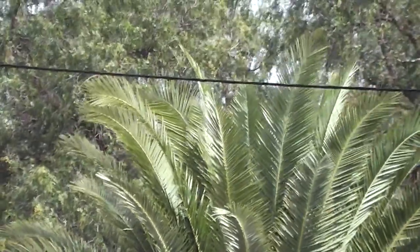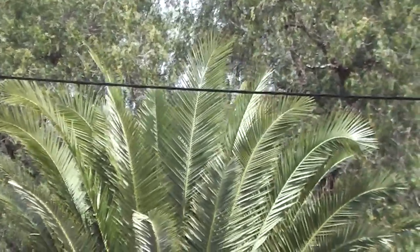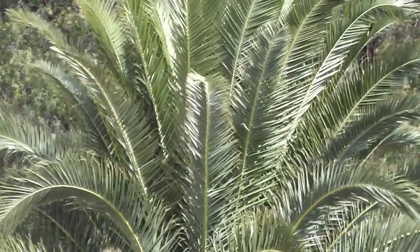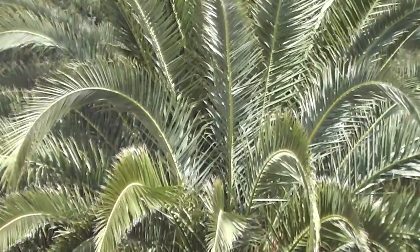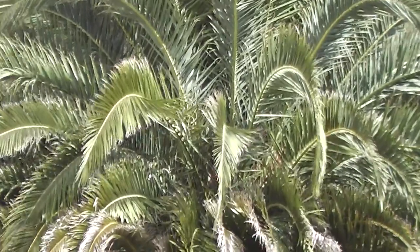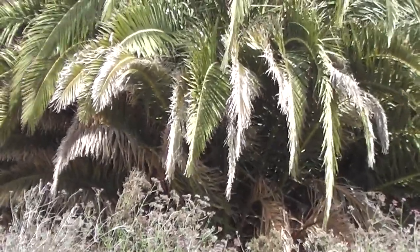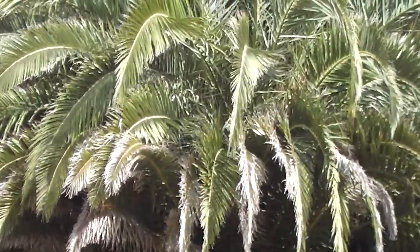Looks a bit like a pineapple, doesn't it? Beautiful cascade of phoenix's feathers. It's a phoenix's tail, isn't it? It's the tail of a green phoenix bird. Isn't it wonderful? It's called Phoenix canariensis. It's a bird's tail.